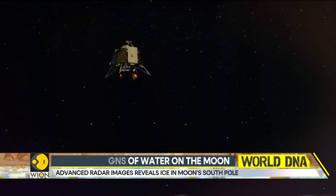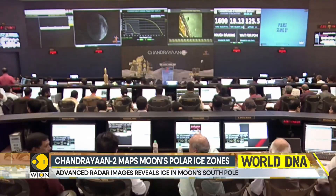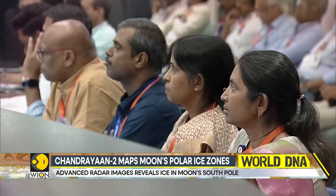Scientists believe the lunar polar regions may preserve critical clues about the solar system, planetary formation, and evolution.